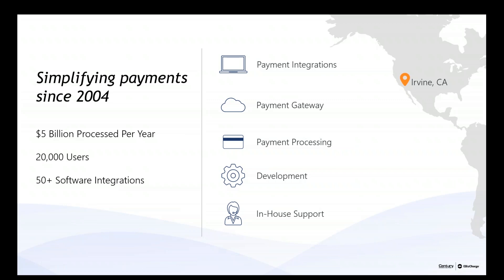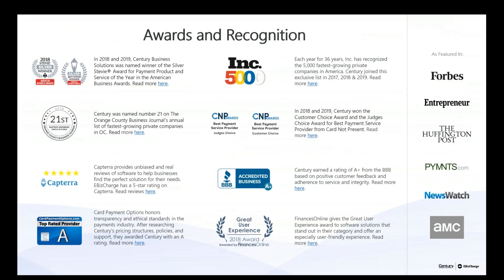We are your one-stop shop in regards to payments. We do the programming, provide the gateway, in-house support, and a chargeback team — all here in Irvine, California. We recently made the Inc. 5000 for the third year in a row, received another Stevie Award, and the Better Business Bureau is actually one of our customers using our customer payment portal.